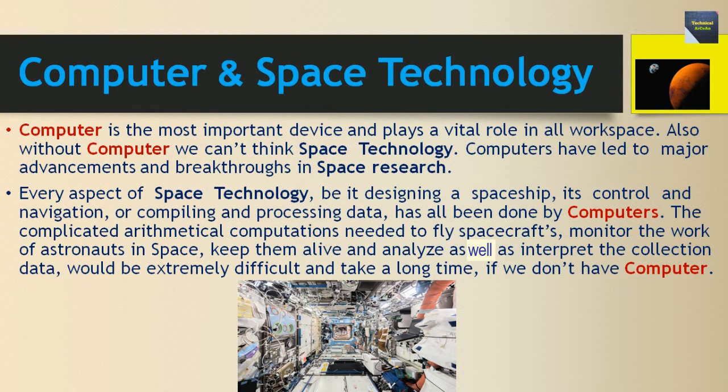Talking about computers and space technology: the computer is the most important device and plays a vital role in all work in space. Without computers we cannot think about space technology. Computers have led to major advancements and breakthroughs in space research.